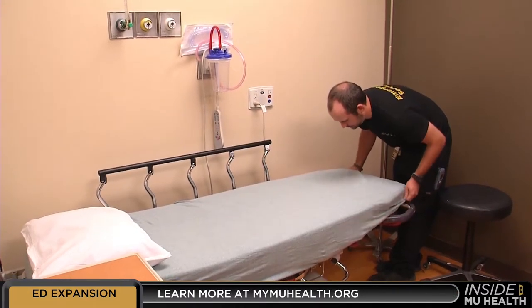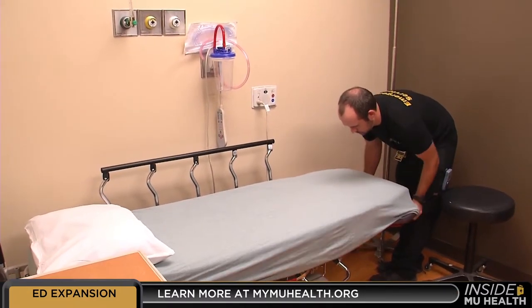We focus on patients first, so we put a lot of thought into this entire process and trying to make it as painless as possible. That's a look at Inside MU Health. I'm Teresa Snow. Thanks for watching.